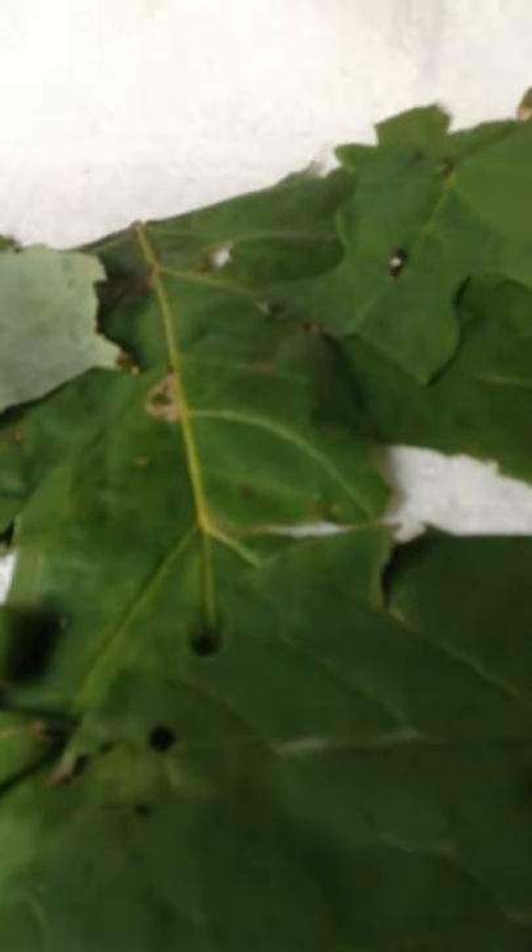Here's one right here. Sorry about the quality — this is being filmed on an iPod. But if you can guess, put your guesses in the comments below. These are... they're tiger swallowtails.